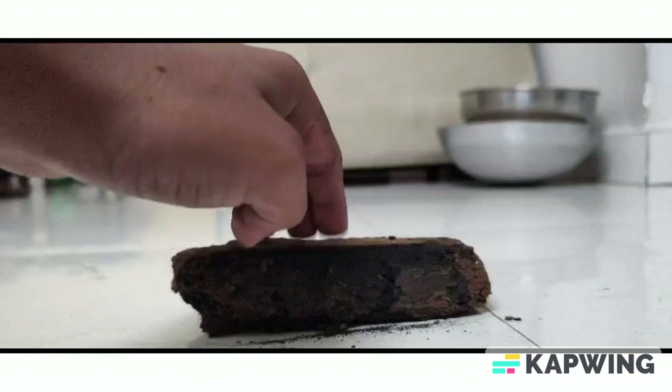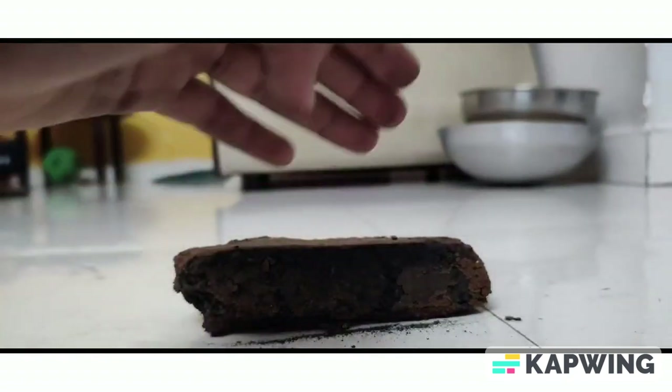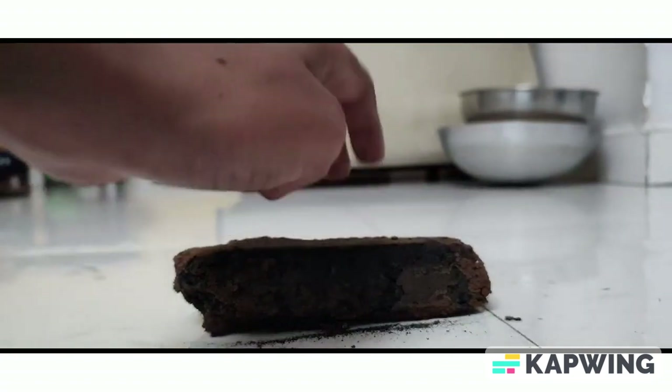But what about the carbon footprint? That's the best part. CarboHeal is carbon negative. Together with its chloroplasts and hydrogen, it absorbs more carbon dioxide from the environment than it emits during production. This is the brick used in CarboHeal — it has high compressive strength, allows for easy ventilation, and is also eco-friendly.